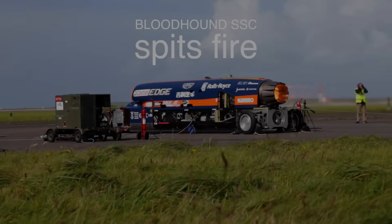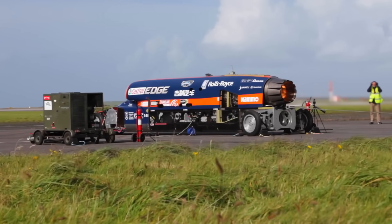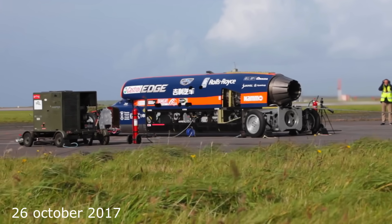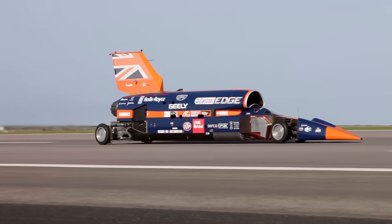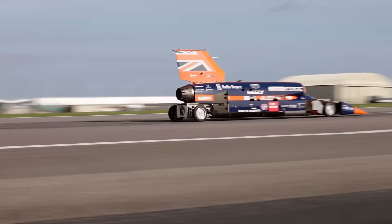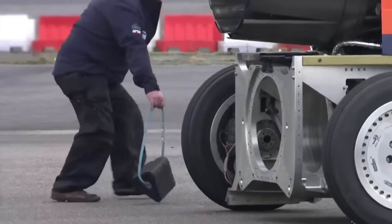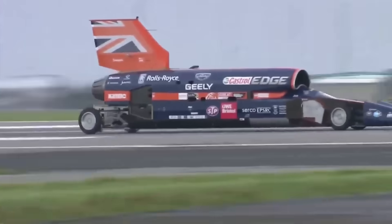Originally, Bloodhound SSC was supposed to attempt the record in 2015, but funding shortages delayed it. It was then rescheduled for 2016, but financial issues arose again. On October 26, 2017, the goal was to reach 320 kilometers per hour using the jet engine and test all systems including braking with disc brakes. The car accelerated to 322 kilometers per hour in just eight seconds, with the pilot experiencing two G forces — the test was a success.